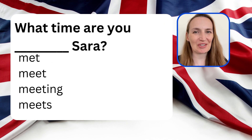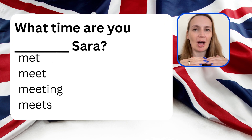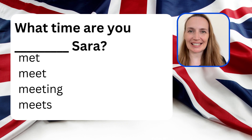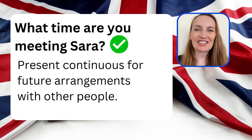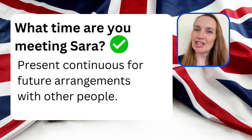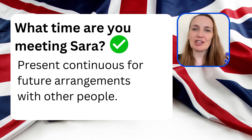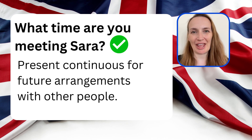Choose the correct verb form. What time are you — met, meet, meeting, or meets — Sarah? The correct answer is 'When are you meeting, Sarah?' This is the present continuous used to talk about future arrangements with other people.